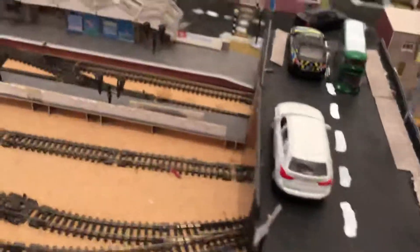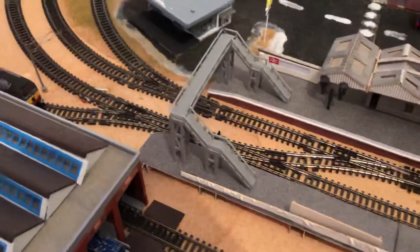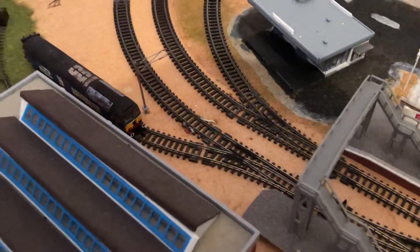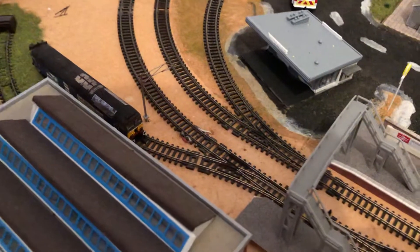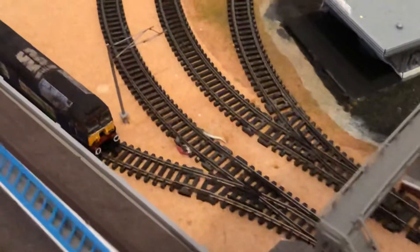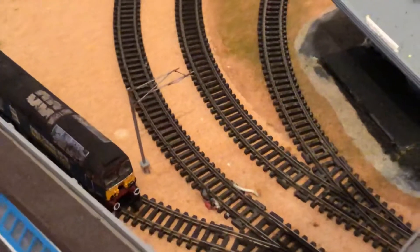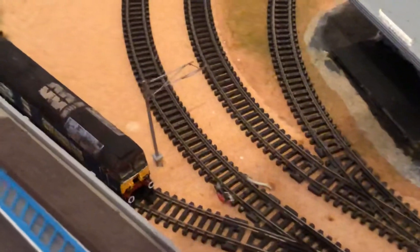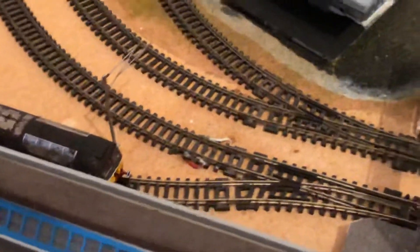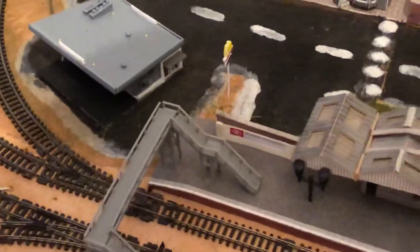We're going to move over to the end of Camelwell station where another catenary mast has been put in place, so the arm and the pole have been done already, and that is about it for the end of Camelwell station.